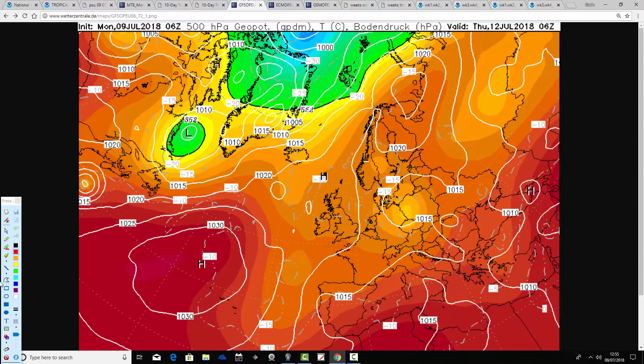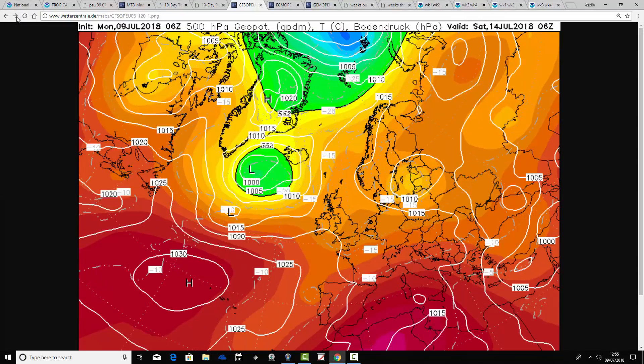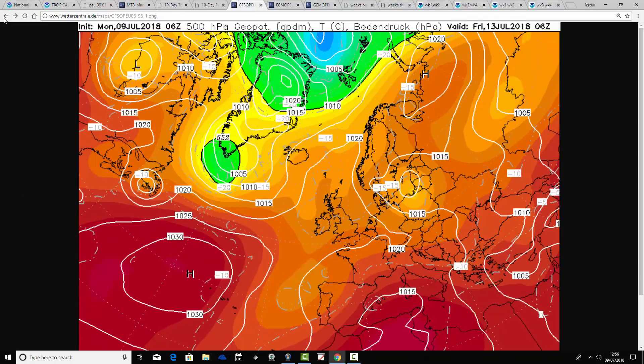This is how things are looking on Thursday. Over on the very far left of the chart, we have what will still be Hurricane Chris, right over towards Newfoundland and Nova Scotia — keep an eye on that area of low pressure. For us on Thursday, we're under this area of high pressure; it's all very slack so you might have some thunderstorms breaking out, but it'll be getting warmer again. That's how things are looking on Friday as well — still under that warm ridge but with a risk of some thunderstorms.